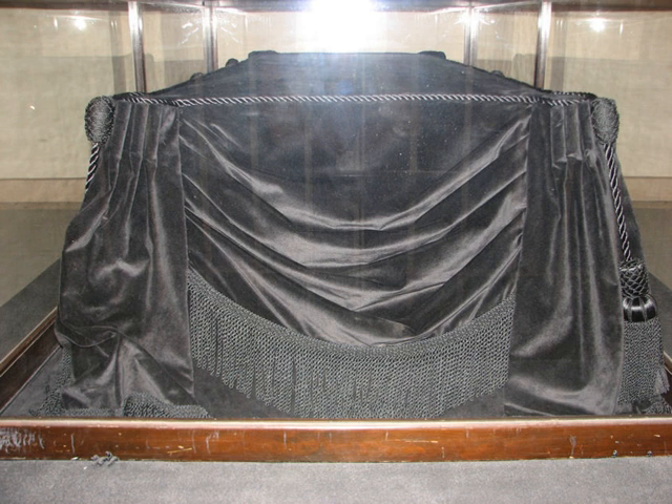When not in use, the catafalque is kept in the United States Capitol Visitor Center in a small vaulted chamber. It was previously kept in an area called Washington's Tomb, which was originally intended, but never used, as the burial place for George Washington, the first President of the United States.